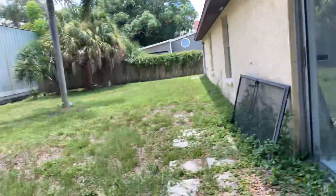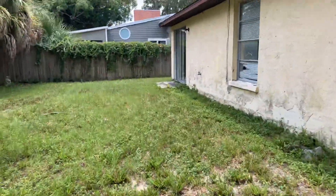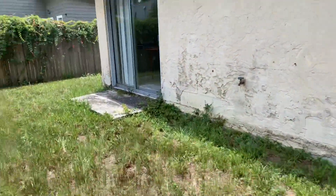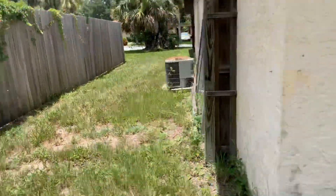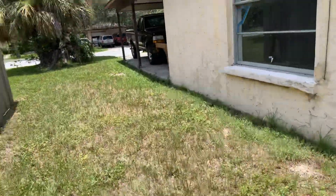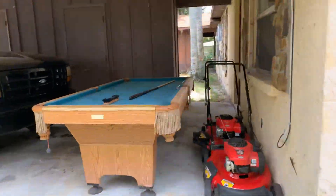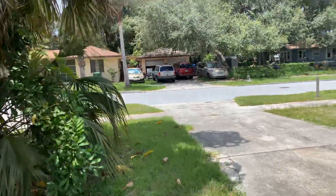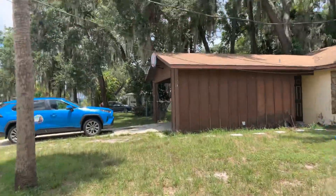Alright, I guess I can walk around this side too. Hey, how are you? I'm going to walk around this side and check out the other side. Thank you.